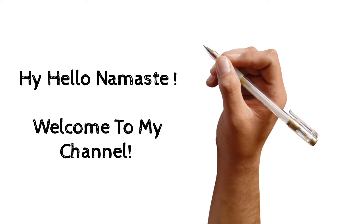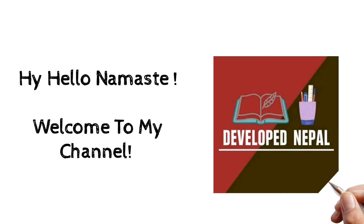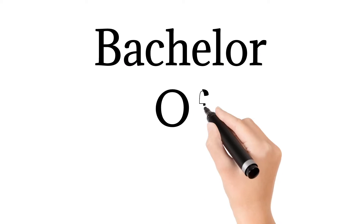Hi, Hello, Namaste beautiful people. Once again, a big welcome back to my YouTube channel Develop Nepal. In today's video, we have a Bachelor of Physiotherapy, the BPT course.